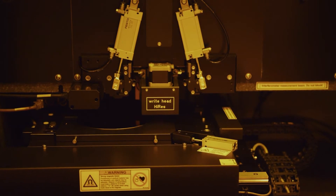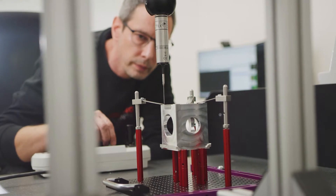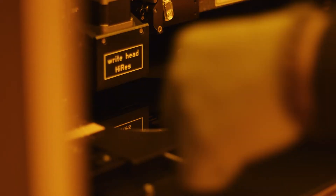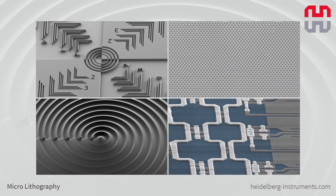Here we'll get insights into maskless lithography systems going through production and assembly facilities. We will then make a stop at the process and application lab where the performances of the direct write systems are demonstrated.